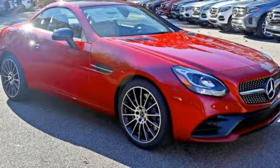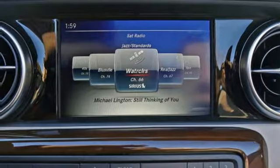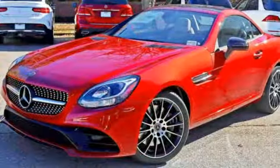Power sports seats with memory hold you close as you work sharp corners — corners this SLC devours with its sport-tuned suspension and dynamic select. Let the sun shine in through the panoramic sunroof or put the top down in under 20 seconds to feel the wind.